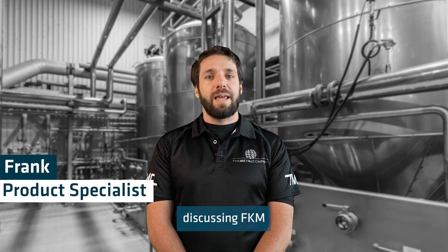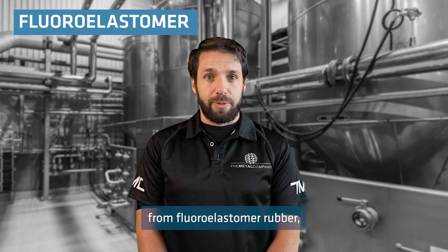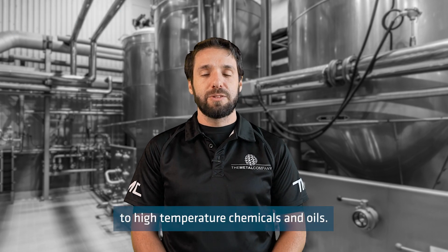Today I'll be discussing FKM rubber seals and their various applications. FKM seals are made from fluoroelastomer rubber, which is a synthetic rubber that offers excellent resistance to high temperatures, chemicals, and oils.